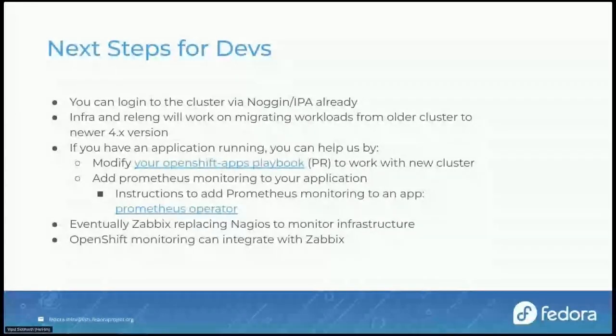Thanks David for the demonstration. What are the next steps forward for developers? The cluster now connects to Noggin/IPA for authentication and authorization, so you can log in via your Fedora accounts. The infrastructure and release engineering team will work on migrating existing applications from the older OCP3 cluster to the newer one. You can help by reworking existing OpenShift application playbooks to align with the newer cluster and making a PR against the Fedora Infrastructure Ansible repository — link provided. You can also contribute by finding metrics to add to the Prometheus monitoring for your own applications — link provided.